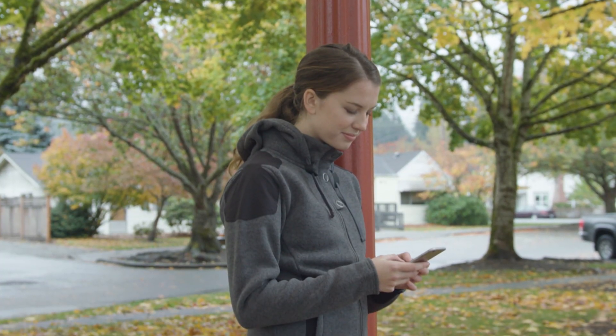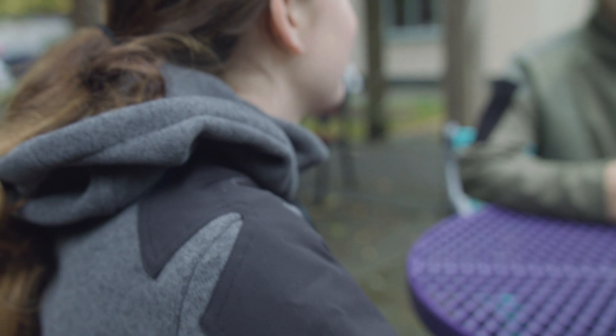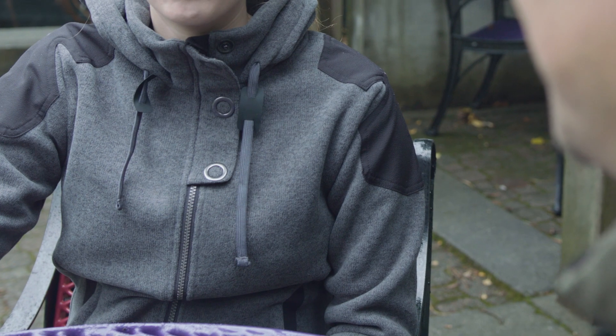The women's hoodie features a full zip front opening for easiest on and off. There is also a shortened snap placket up top for a touch of style. The drawstring holes are reinforced with gunmetal finished eyelets.